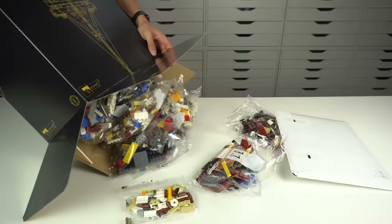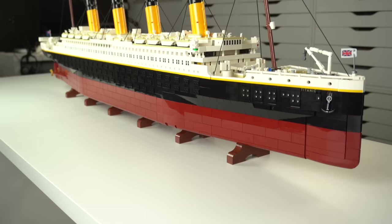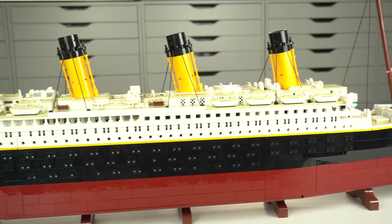Each of the boxes contains the corresponding numbered bags of pieces and the instructions booklet. At 1.3 meters it is the longest LEGO set ever made, and with 9090 pieces it becomes the second biggest LEGO set of all time when it comes down to piece count — the first place still taken by the World Map with over 11,000 pieces.